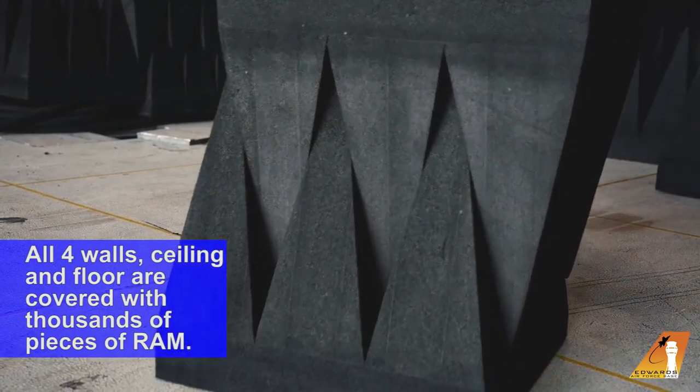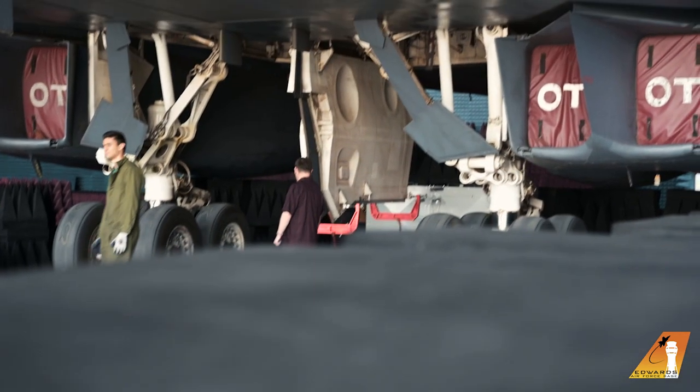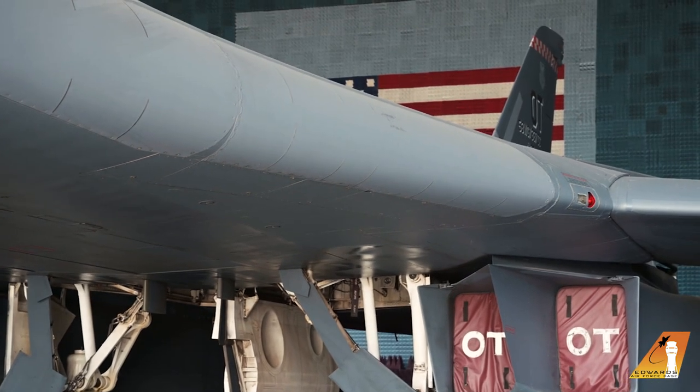RAM stands for radiation absorbent material and it absorbs RF energy and minimizes the reflections in the chamber. It's very precise in how we lay down the RAM because that of course affects the range and our cleanliness.